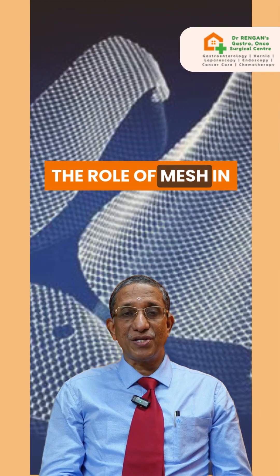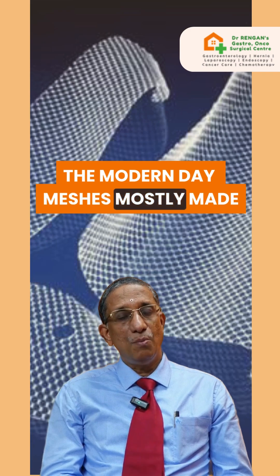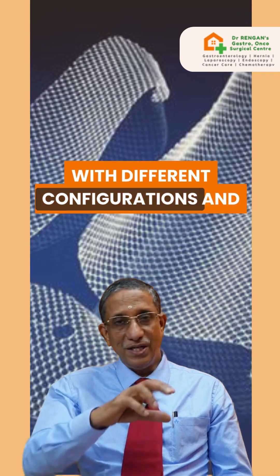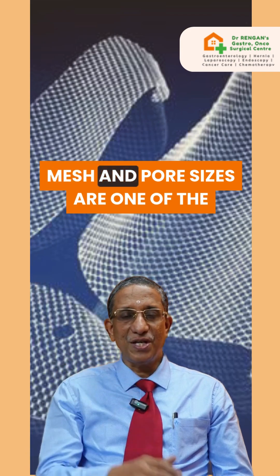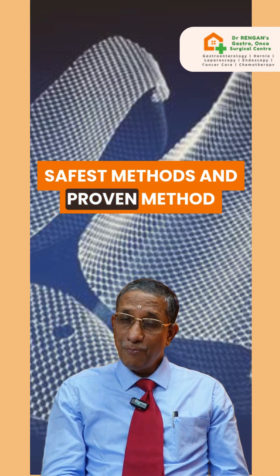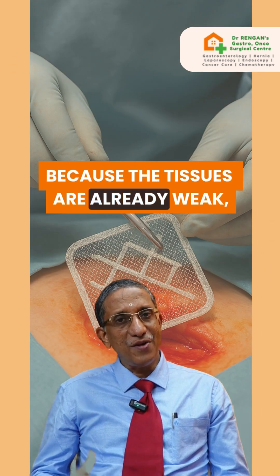The role of mesh in hernia repair: modern-day meshes are mostly made up of polypropylene material with different configurations, mesh types, and pore sizes. It is one of the safest and most proven methods to prevent recurrence, because the tissues are already weak.